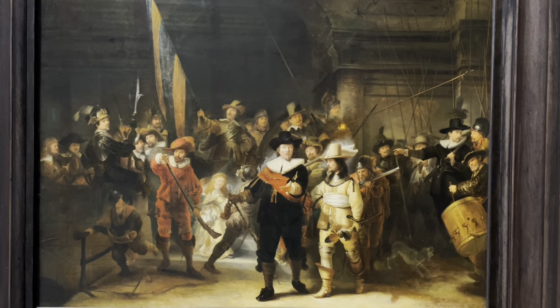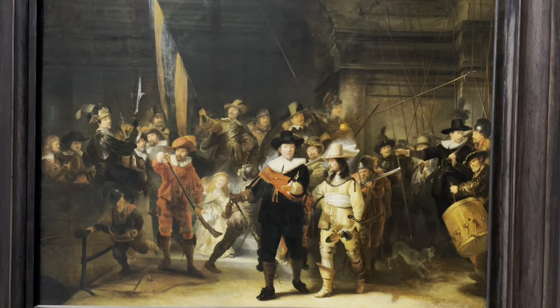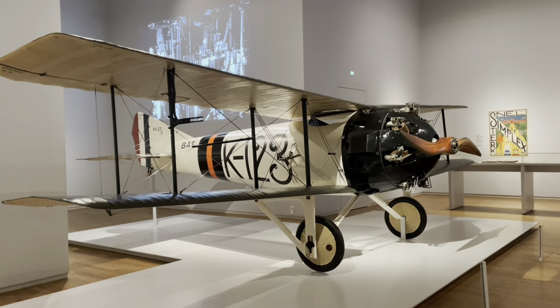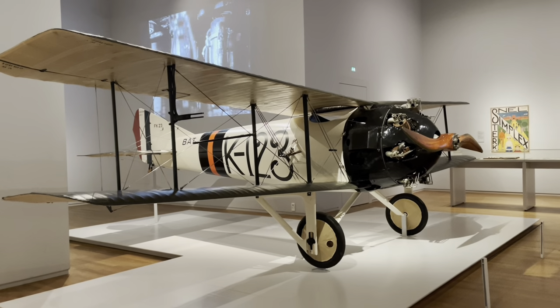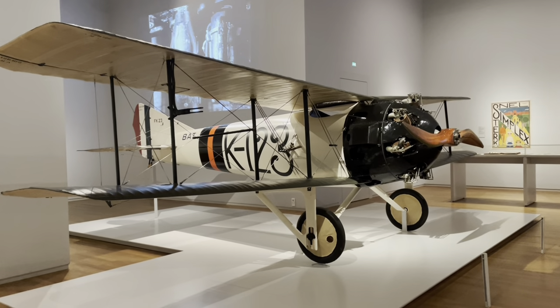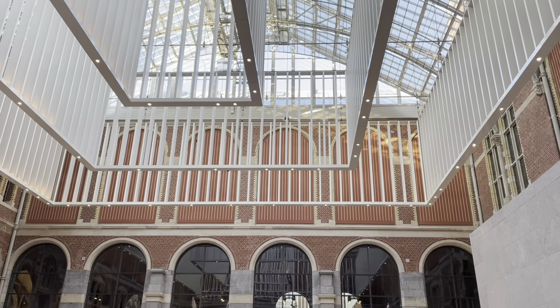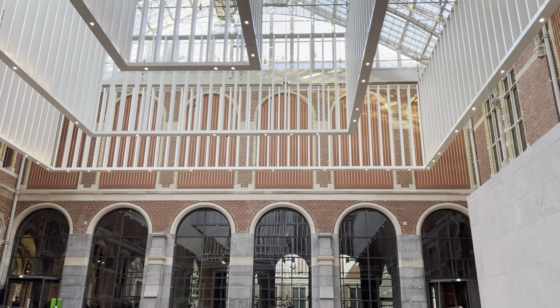Rembrandt's famous Night Watch is on the second floor. The third floor is dedicated to modern art from 1950 to 2000, and there is an aircraft on display on this floor. The floors are not arranged in chronological order. I am going to take you through all the floors, so stay tuned.